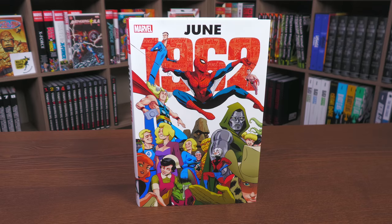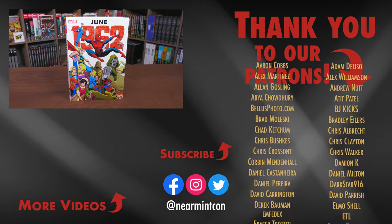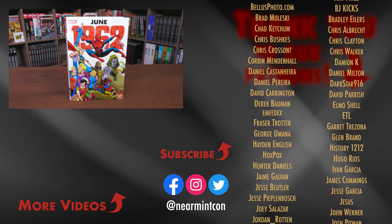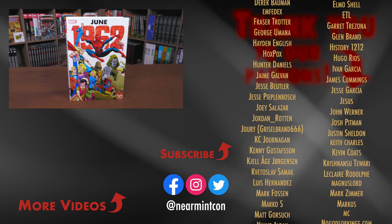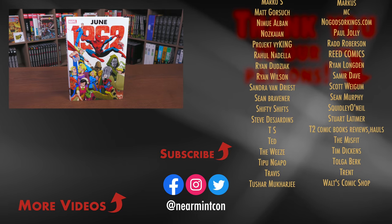That was the content, page count, and build of this omnibus. Let me know in the comments down below if you are picking this up, and if any of the stories in here interest you enough to see a complete omnibus of those particular characters or story runs — like Millie the Model or Rawhide Kid. I'd love to see a lot of these western stories collected, but honestly with the restoration that went into this, I'd take a Millie the Model omnibus. Leave those comments and questions down below, don't forget to smash that like button, and everyone stay healthy and safe out there. Much love.